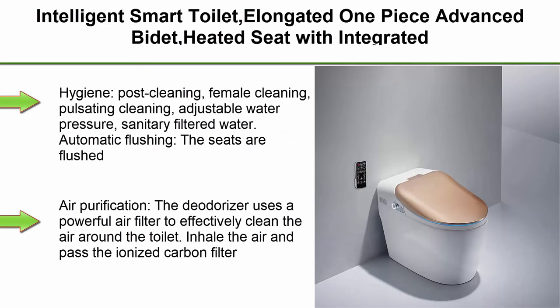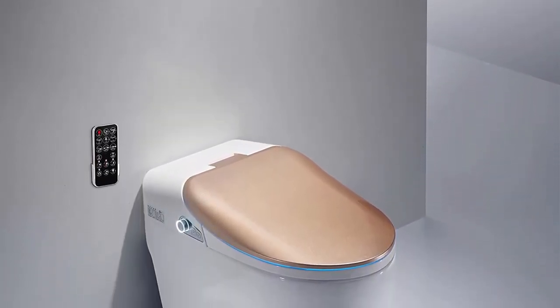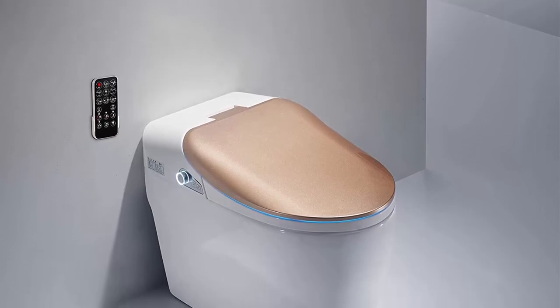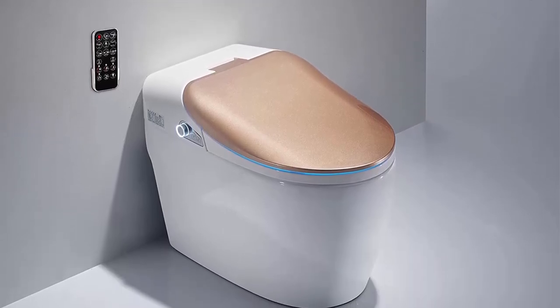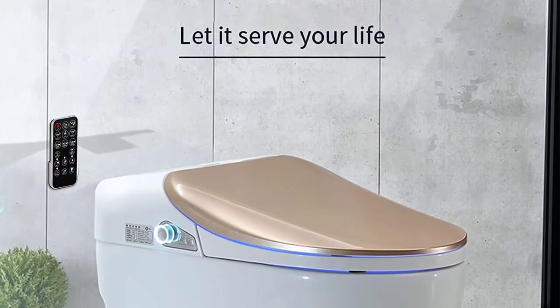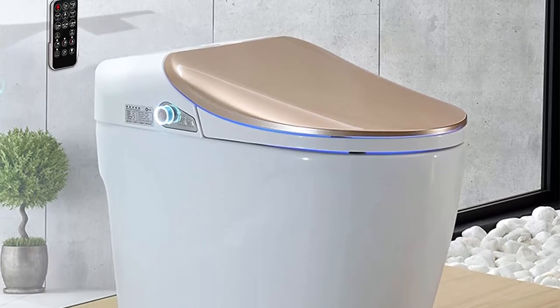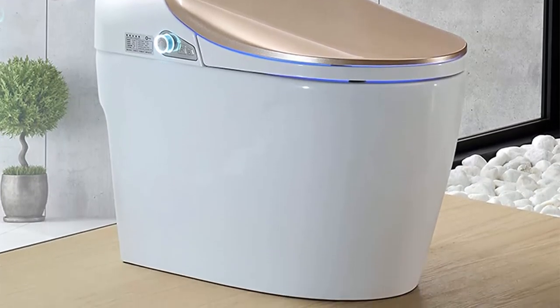Top 7: Intelligent smart toilet, elongated one-piece advanced bidet with heated seat, integrated multi-function remote control, heated air dryer, soft-closing seat, auto flush, auto clamshell turning. Features: post cleaning, female cleaning, pulsating cleaning, adjustable water pressure, sanitary filtered water. Automatic flushing — seats flush automatically when you leave for hands-free operation. Adjustable functions include water pressure, water temperature, dryer temperature, and heating seat.